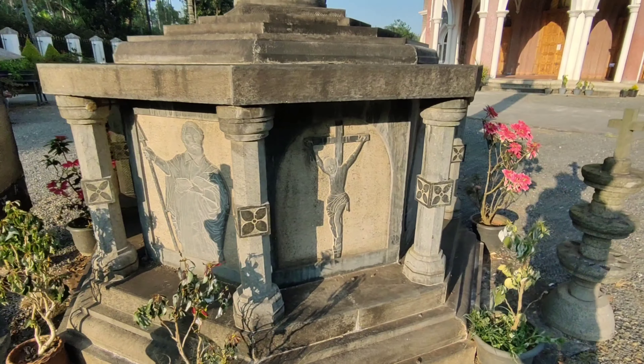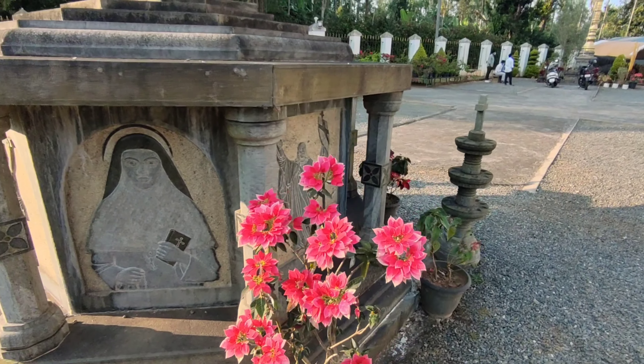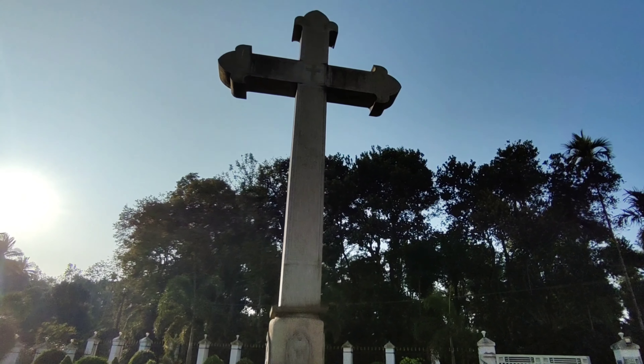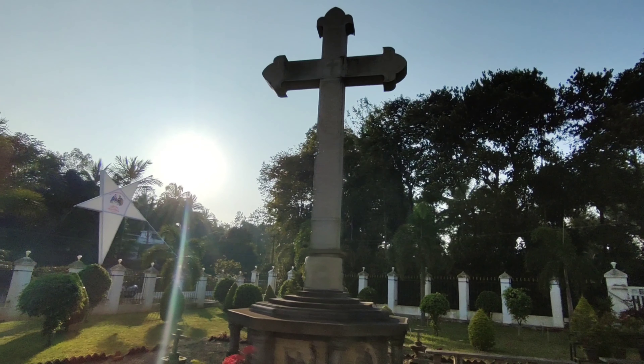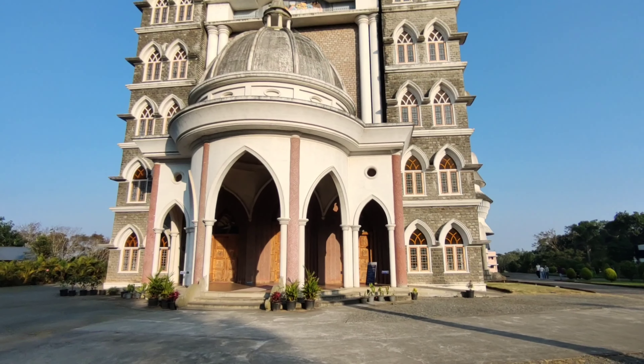We are going to take a look at each other. We are going to take a look at the side of the pool.